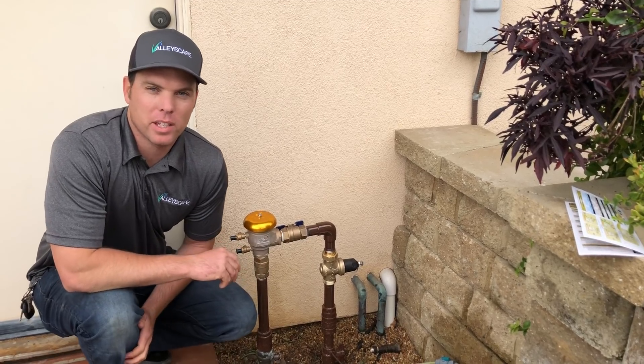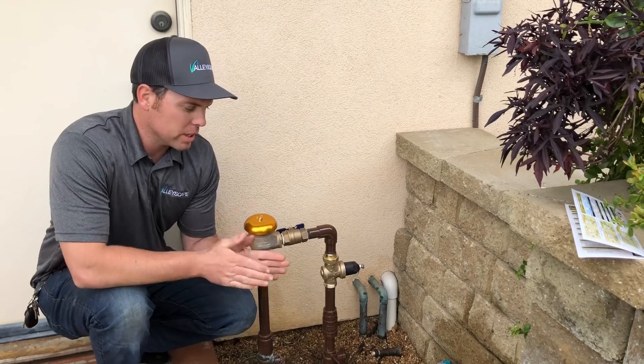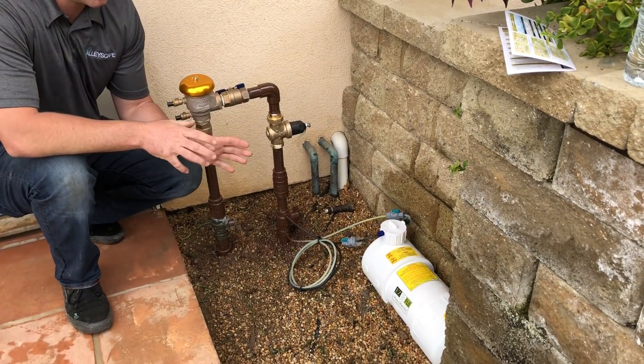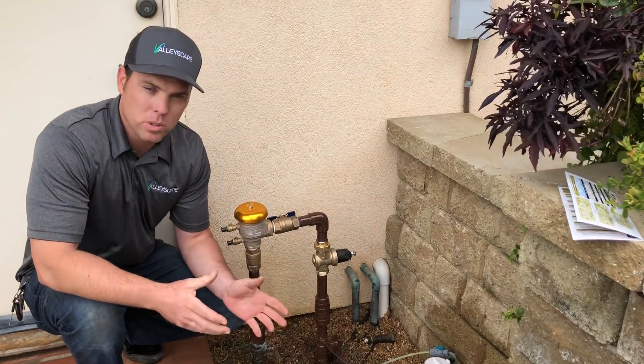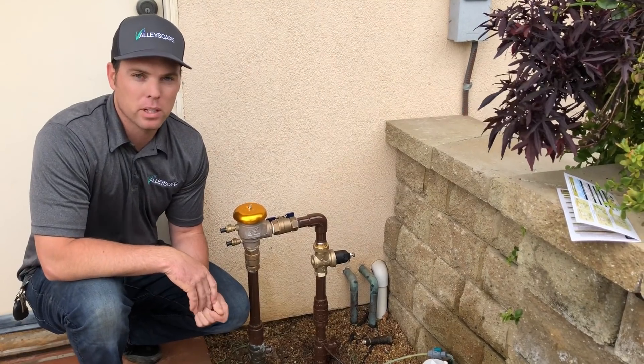Hi, my name is Taylor with ValleyScape Irrigation in Marietta, California. Today we want to talk about the EasyFlow Fertilizer Injection System. We found this is a really good product for our clients who have large properties, a lot of drip systems, or if they're just really interested in keeping their yard looking as best they can.